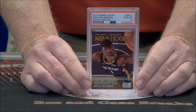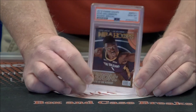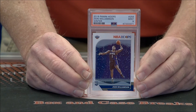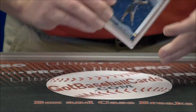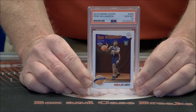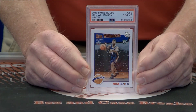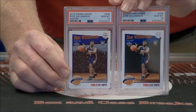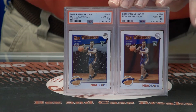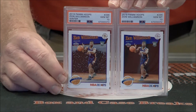Nice insert from Hoops — Gem Mint 10, Rookie Special. Here's a cool card — nice snow background, Mint 9, Zion Winter Edition Hoops. Hoops Tribute Rookie Card, Gem Mint 10 — Zion. Tribute Winter — sometimes on these Christmas and Winter variations it's hard to tell the difference; the cards are the same, but definitely the snow in the background. A couple of nice Zion Gem Mint 10s — that'd be a nice pair to have.